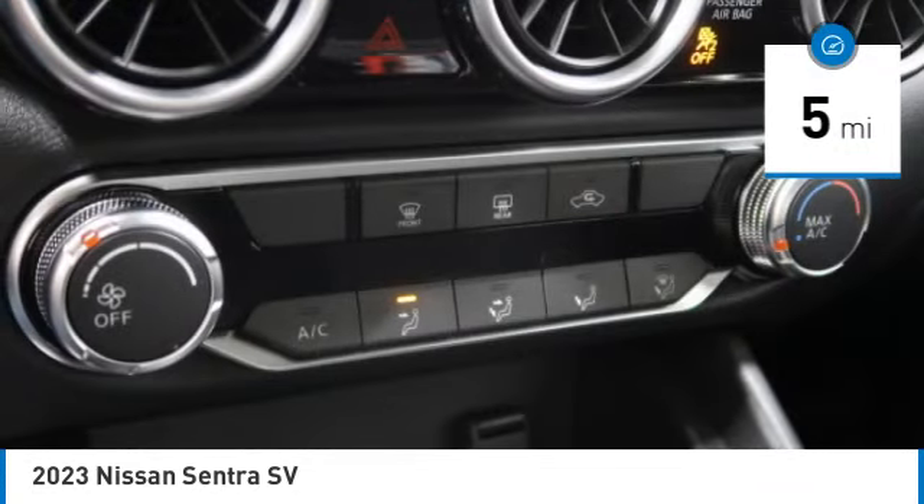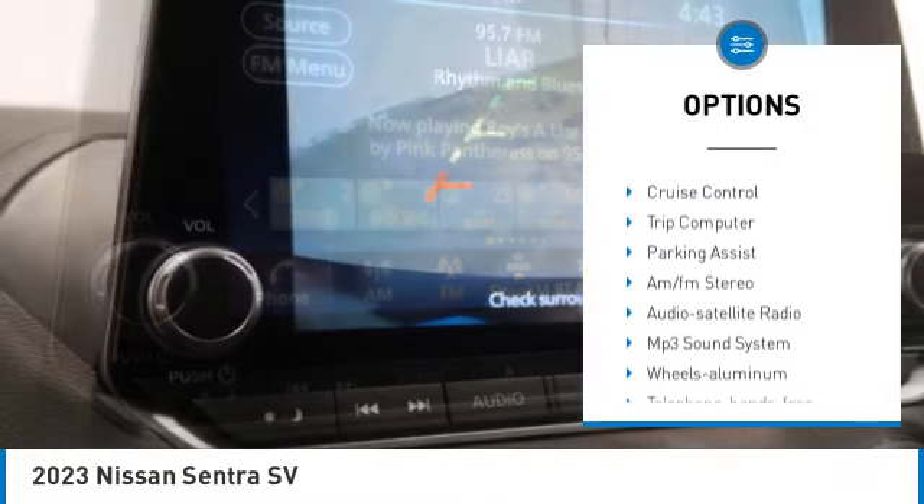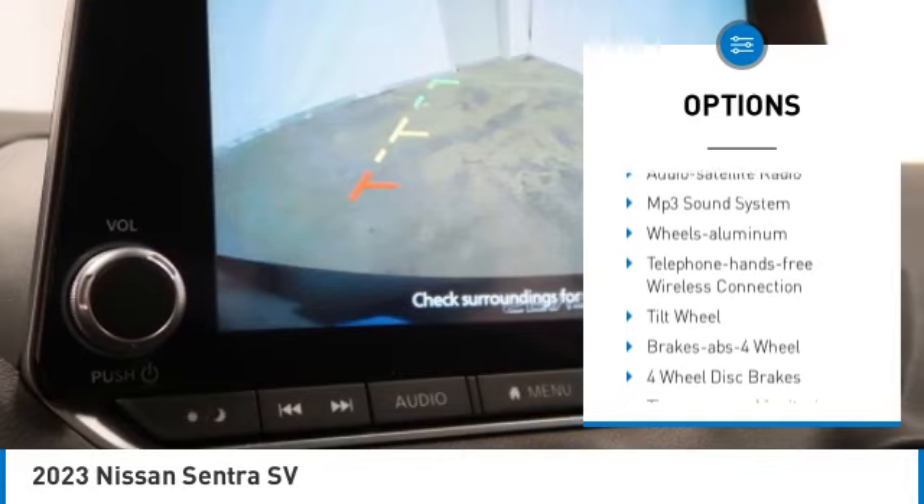Here are some of this vehicle's great options: aluminum wheels, traction control, remote keyless entry, FWD, headlights auto off.